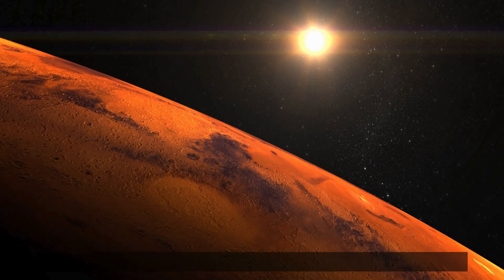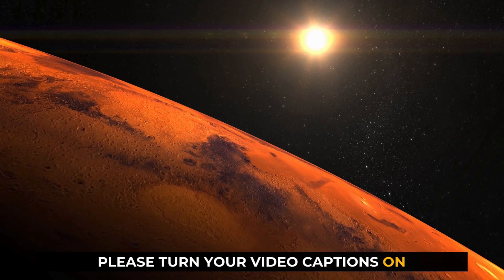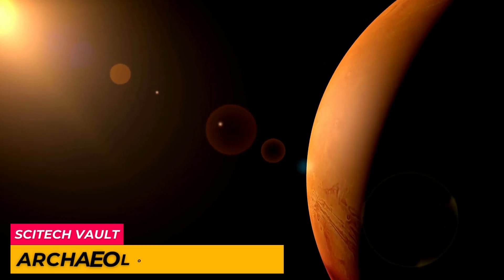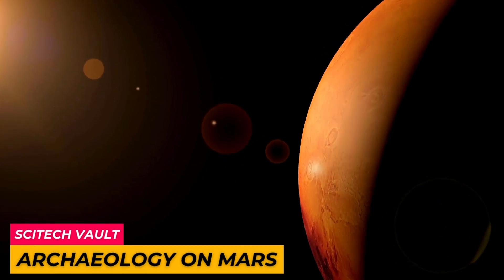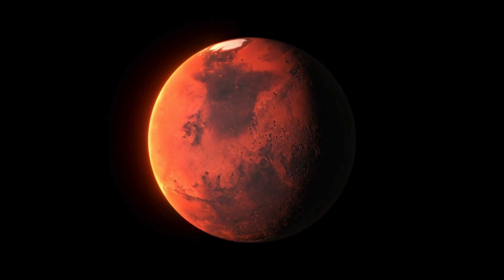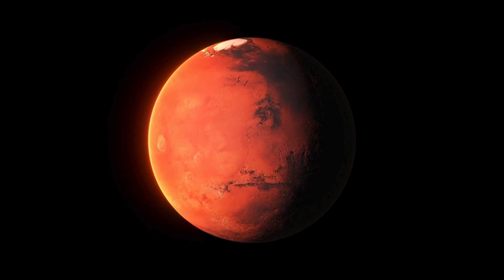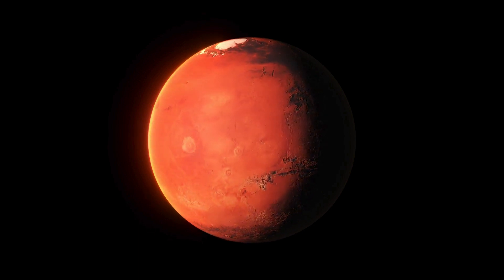Ever thought about all the junk we've left floating around in space? Well, today we're diving into something even weirder: Martian archaeology. Yeah, archaeology, but on Mars. No ancient civilizations, no buried cities — just a whole lot of our old stuff scattered around up there.